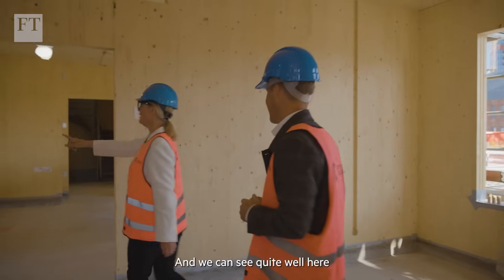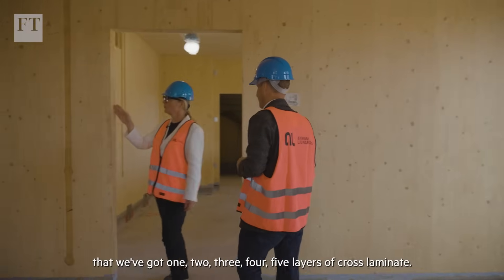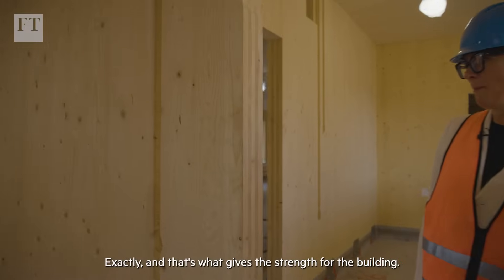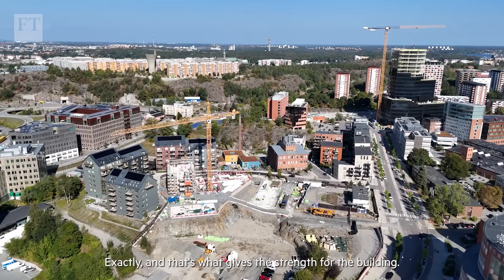We can see quite well here that we've got one, two, three, four, five layers of cross laminate. And that's what gives the strength for the building.